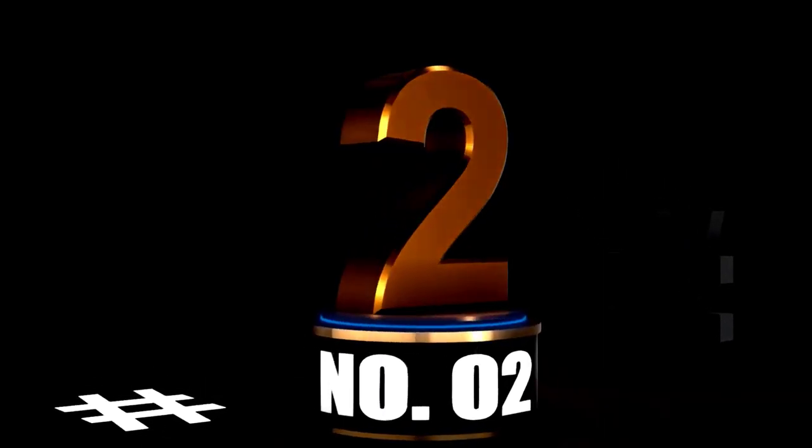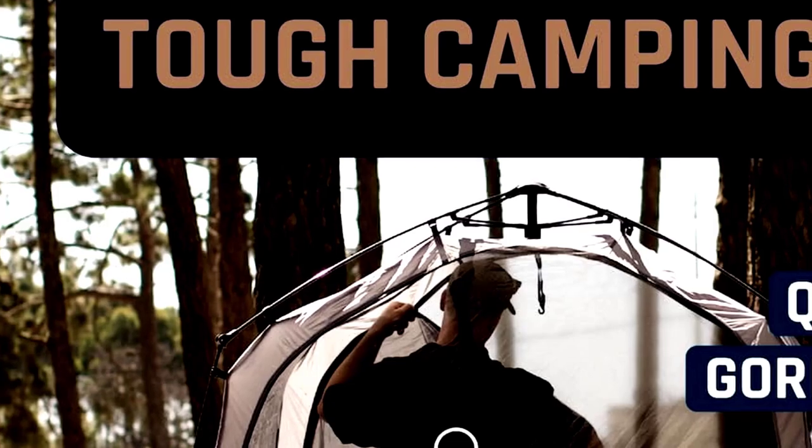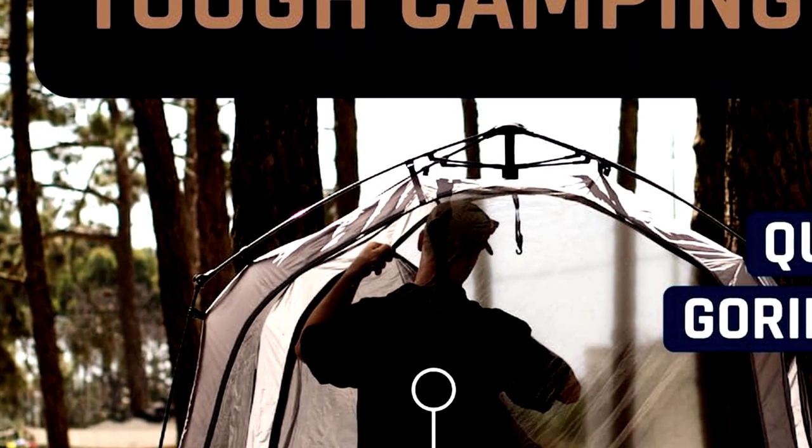At number 2: Pickup Truck Bed Tent, green, 5.5 to 5.8 feet, quick setup, PU 3000mm tear-resistant camping.